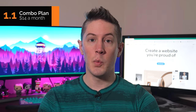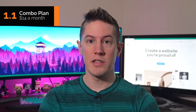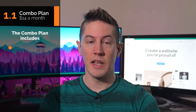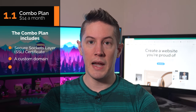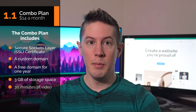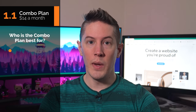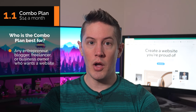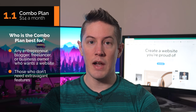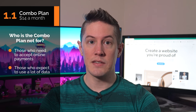The first plan is the Wix Combo Plan. At $14 a month, it represents the lowest price option Wix offers. Despite its low cost, this plan includes several built-in features: an SSL certificate, a custom domain, a free domain for one year, 3GB of storage space, 30 minutes of video, and access to the Wix mobile app. The Combo Plan suits any entrepreneur, blogger, freelancer, or business owner who wants to start a website but doesn't need extravagant features. Choose a different option if you need to accept online payments or expect to house lots of data.